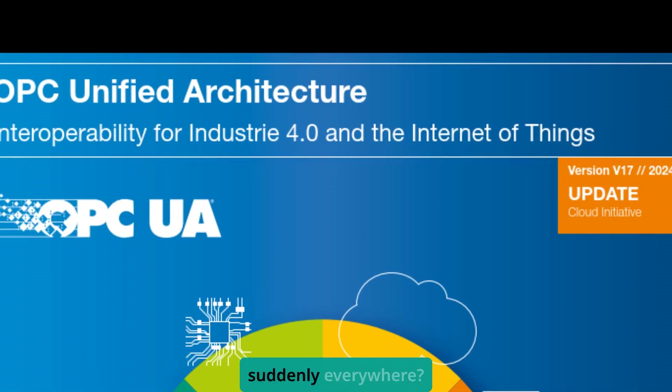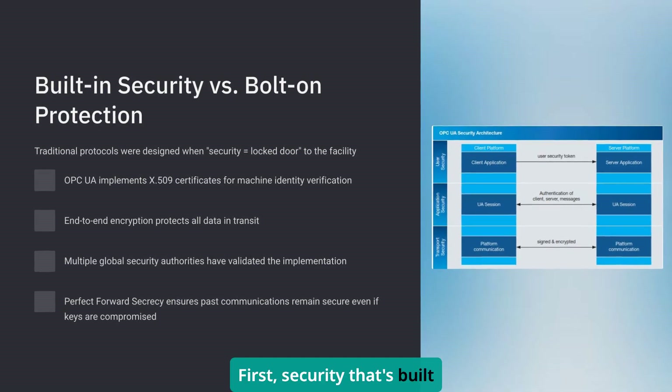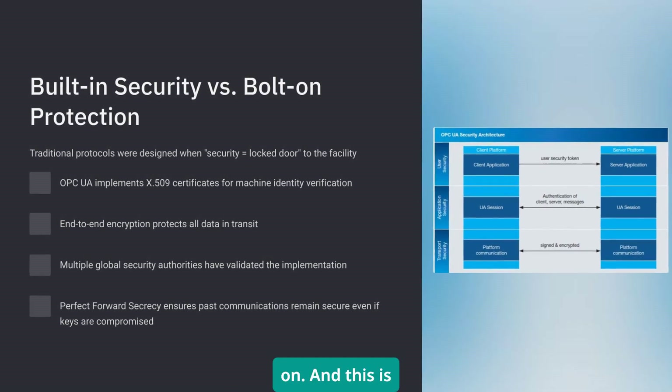So why is OPC UA suddenly everywhere? Three big reasons that directly impact your day-to-day work. First, security that's built in, not bolted on. And this is huge.